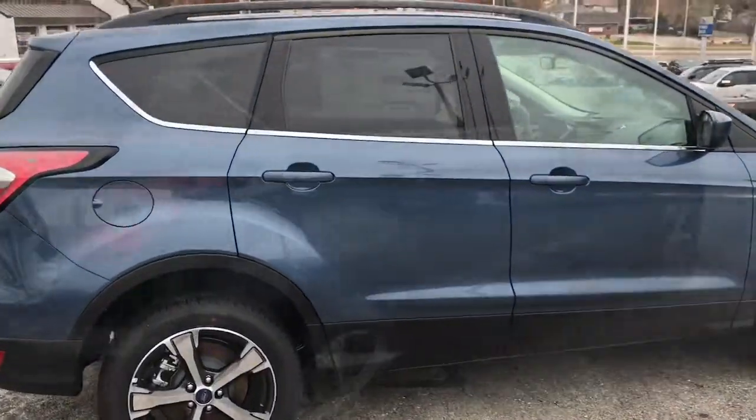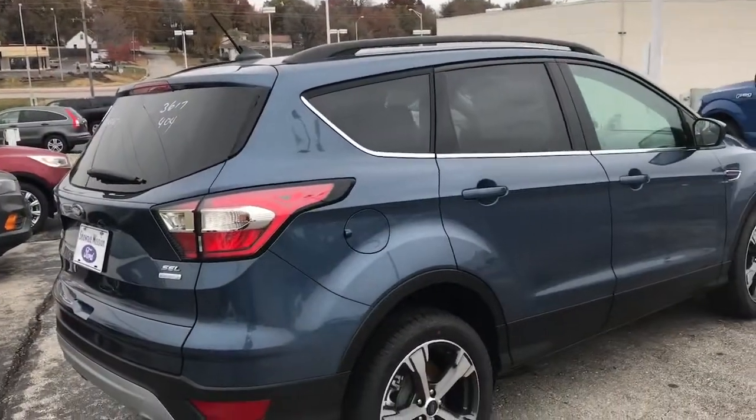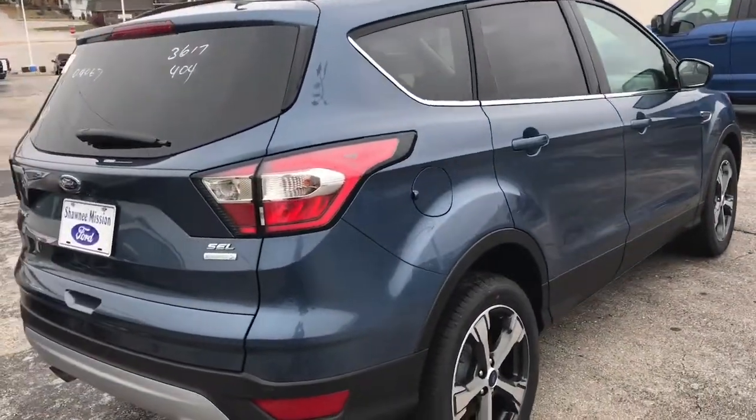These get very good gas mileage. You're looking at 30 miles to the gallon, which is absolutely incredible for an SUV.